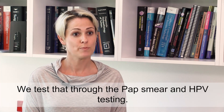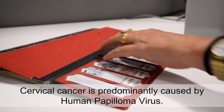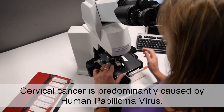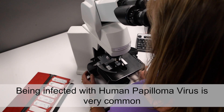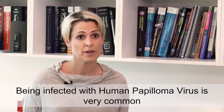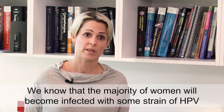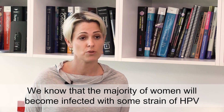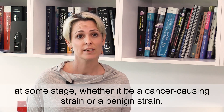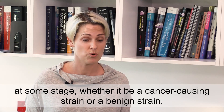We test that through the pap smear and HPV testing. Cervical cancer is predominantly caused by human papillomavirus. Being infected with human papillomavirus is very common once a woman becomes sexually active. We know that the majority of women will become infected with some strain of HPV at some stage, whether it be a cancer-causing strain or a benign strain.